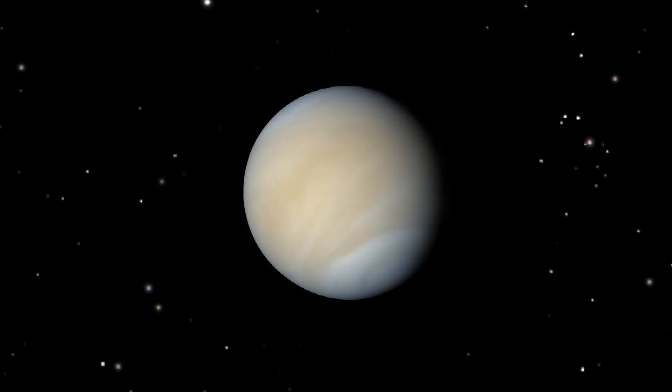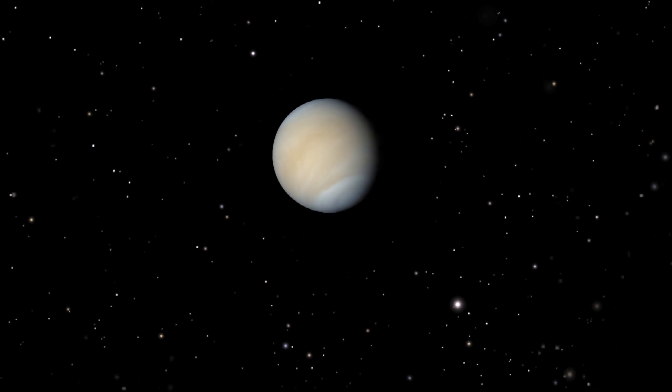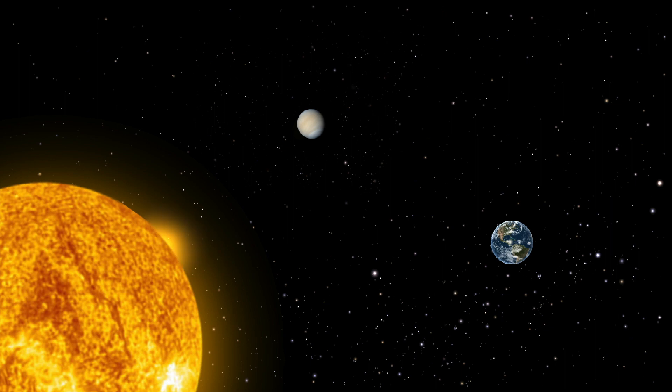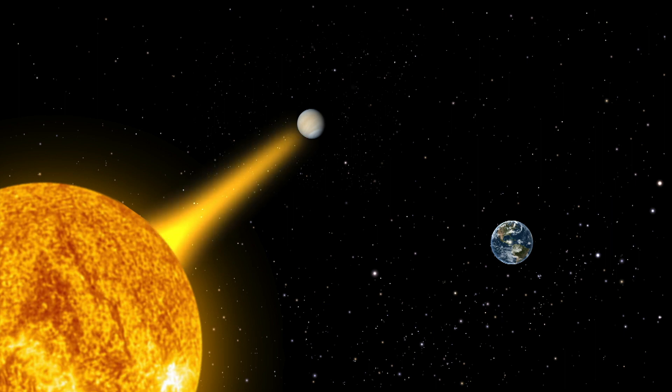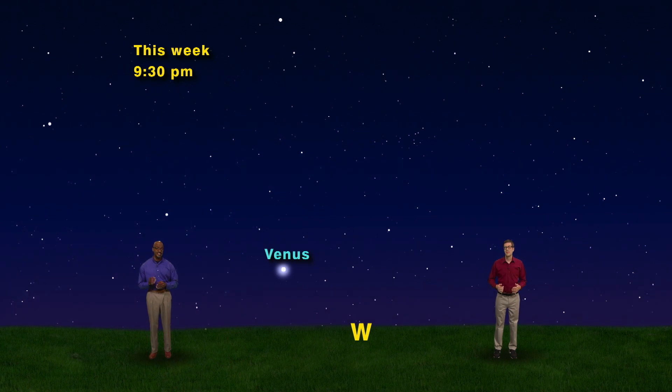Venus is covered in highly reflective clouds, so it bounces a whole lot of sunlight toward Earth. It's really cool to think that planets only shine because of the sun — they don't generate any light of their own. Instead, sunlight travels millions of miles, hits their surfaces, and bounces back to our eyes. Look for Venus first, because as we get closer to 10 PM it will be barely above the horizon in the west.